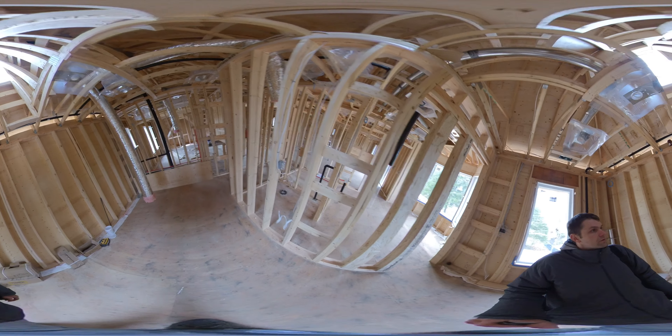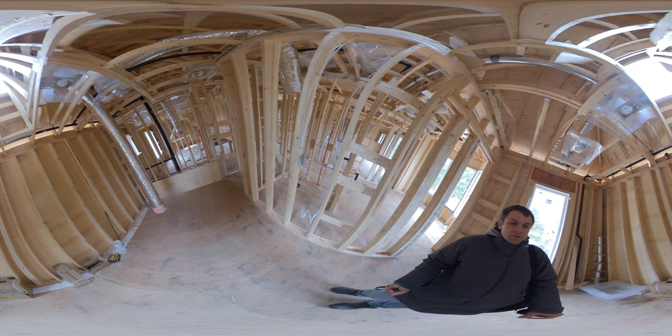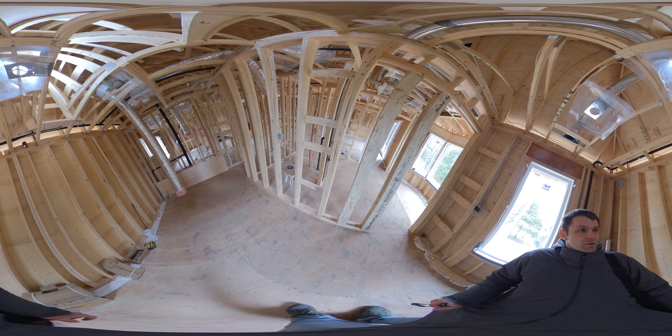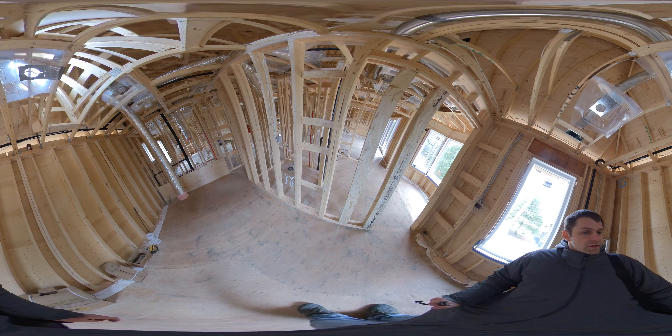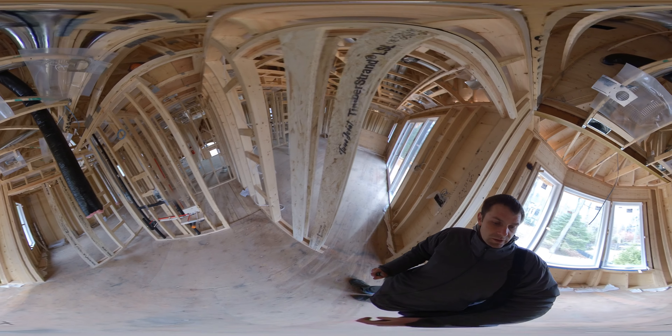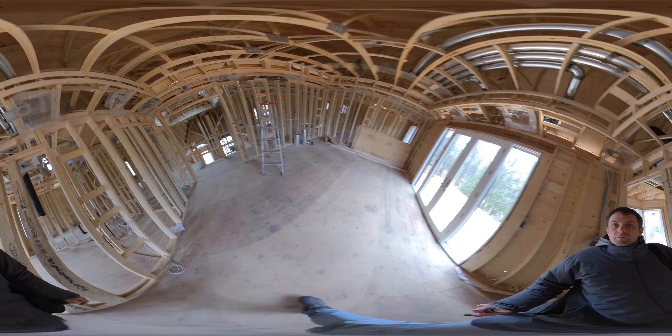This is the walk-in closet. Here we are going to do some built-ins, a make-up desk, and this is all going to be cabinetry all throughout. There's a middle open section, double hang, and that side we decided to have extra storage for shoes and things like that — it's a glass cabinet.